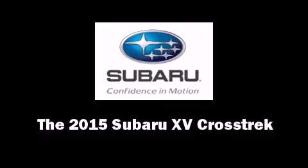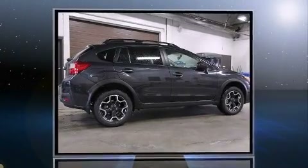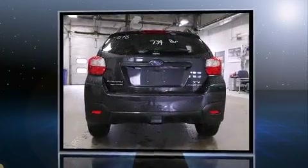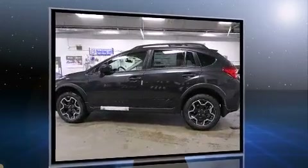Take command of the road in the 2015 Subaru XV Crosstrek. Smooth gear shifts are achieved thanks to the two-liter four-cylinder engine, and for added security, dynamic stability control supplements the drivetrain.